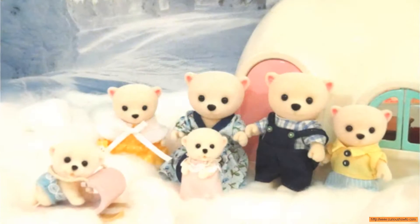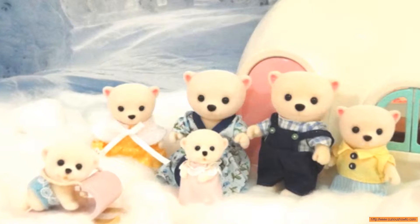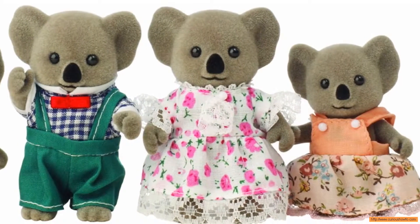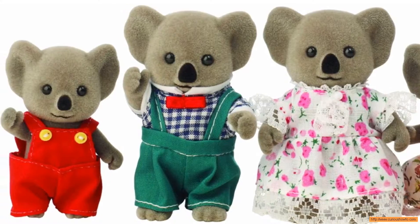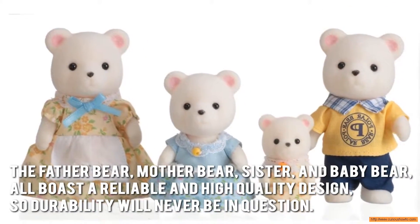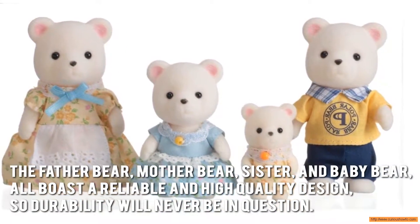Now let's have a look at some of the main positive and negative aspects. These miniature polar bears are a joy to play with thanks to their colorful and delightful clothes made from cotton fabric with a velvety fur and their fully movable arms and legs. The father bear, mother bear, sister and baby bear all boast a high quality design so durability will never be in question.